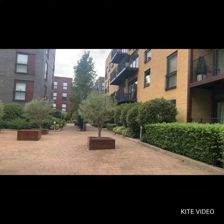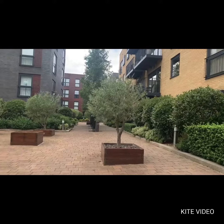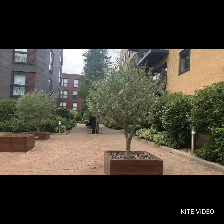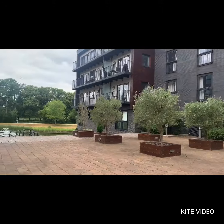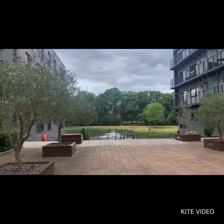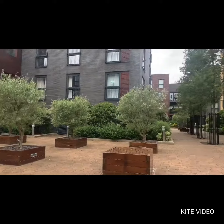Hi there, I'm here again on Stanmore Place in HA7. I'm going to introduce to you a one-bedroom, first-floor apartment available to rent. I'm going to take you around the outside of the development. You can see some wonderful fountains, glorious views, really well-maintained development.